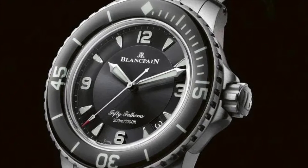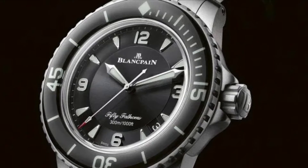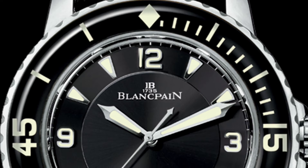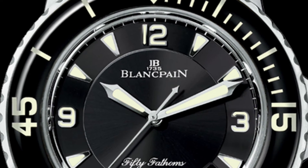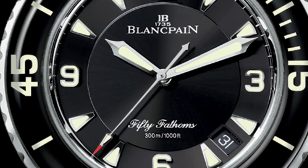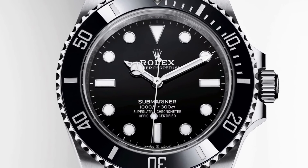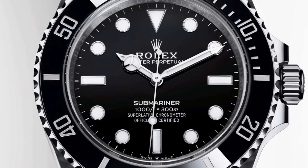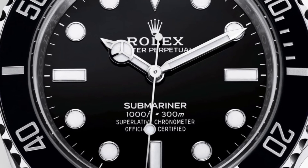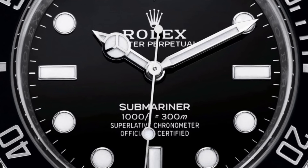Another thing I like about the 50 Fathoms over the Submariner is that there is less branding and it is more understated. Blancpain only has the brand name, model and water resistance rating on the dial. Yet Rolex has these labels plus the chronometer status and the Oyster Perpetual line, which in my opinion is too much — you don't need to put the information from the brochure onto your dial.